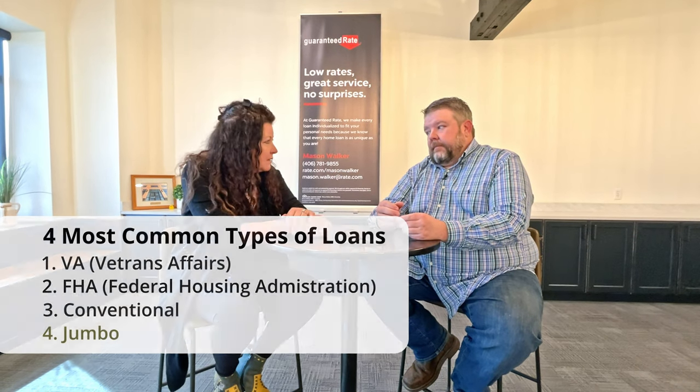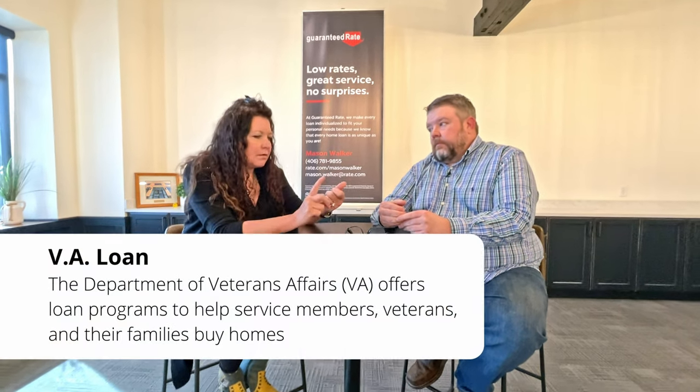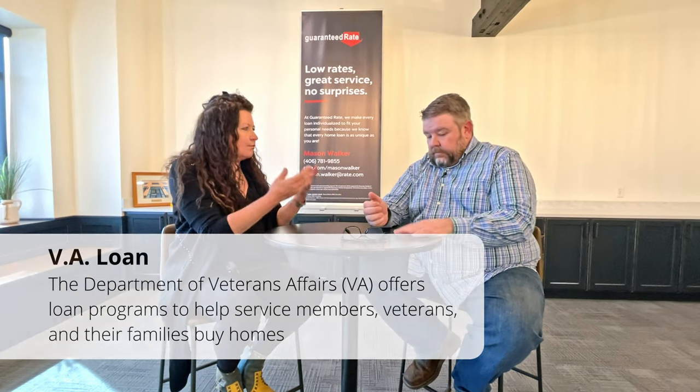Let's start with the VA loan, which really drives this town. VA loans are available to veterans and surviving spouses. Surviving spouses can have VA eligibility depending on the manner of death — basically the surviving spouse of an active duty service member. The VA loan is one of the best loans on the market: zero down payment, reduced interest rates, and a small VA funding fee depending on whether it's first-time or second-time use.